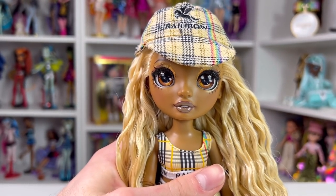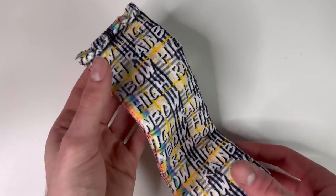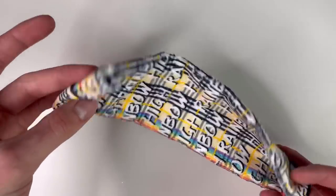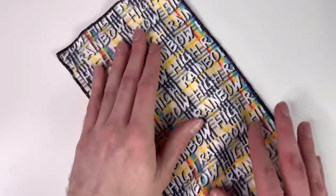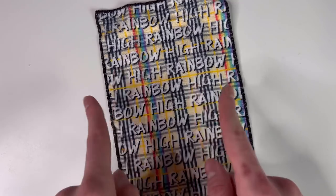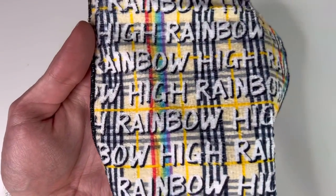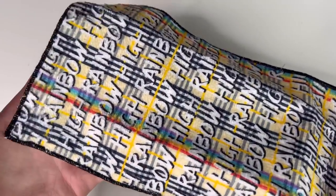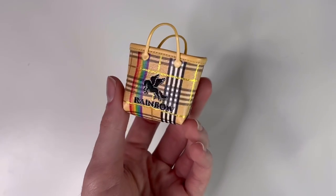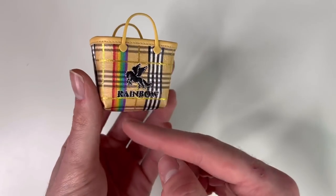Now that we've looked at the doll in her entirety, let's look at her accessories and I'll show you how the leg gimmick works. First, her beach towel — it's actually made of real towel material, soft like an actual beach towel. Once you unfold it, the edges are hemmed with black string and the print matches her bathing suit — that plaid Burberry-esque design — but it says 'Rainbow High' all over it. It's such a cute towel; you could even use it when washing your doll's hair.